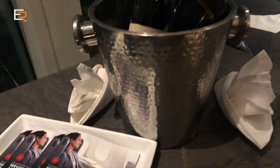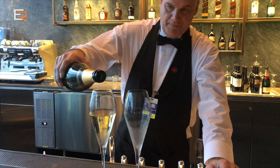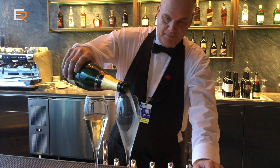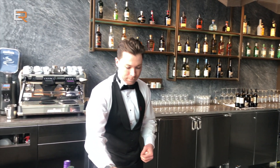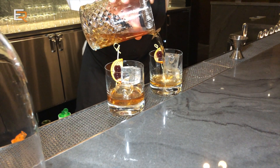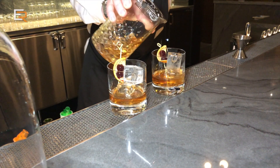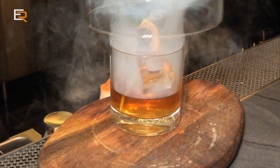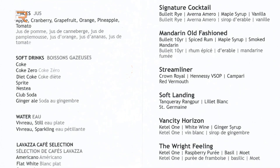Mosey on up to the bar and if you're a fan of bubbly, you'll find Moët champagne flowing. There's a great assortment of liquors and some unique drink options not available downstairs at the Maple Leaf Lounge. I love Old Fashioneds, and this smoked Mandarin Old Fashioned is way up there on the charts. Make sure to ask for one if you visit.